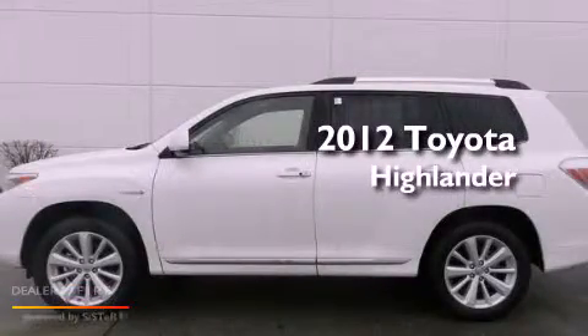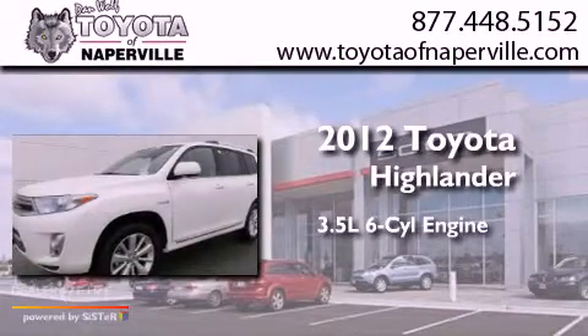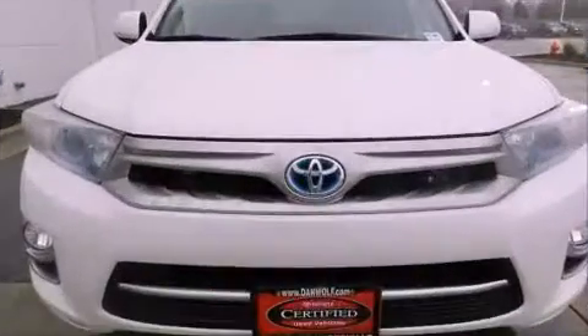This is a certified pre-owned 2012 Toyota Highlander. It has a 3.5-liter six-cylinder engine, a continuous variable transmission, and all-wheel drive.